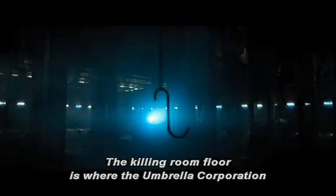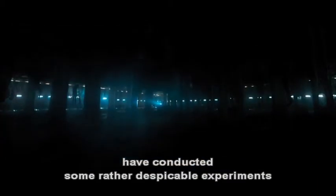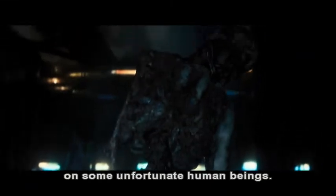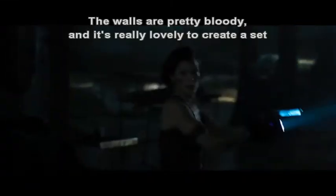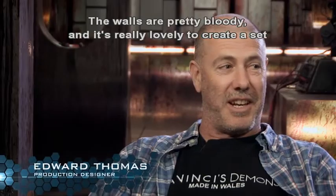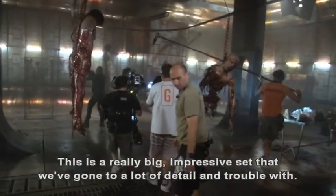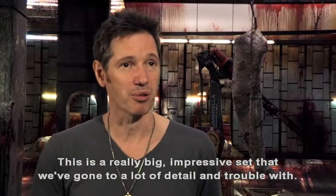The killing room floor is where the Umbrella Corporation have conducted some rather despicable experiments on some unfortunate human beings. The walls are pretty bloody, and it's really lovely to create a set as dank and as dirty as this. This is a really big, impressive set that we've gone to a lot of detail and trouble with.